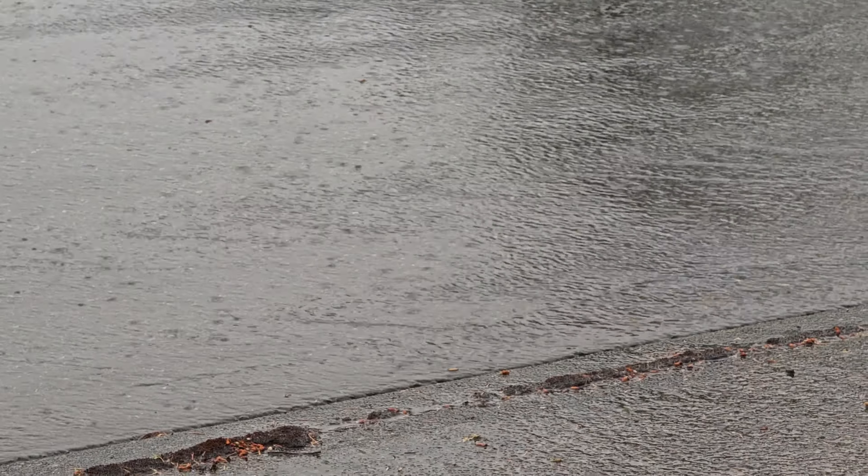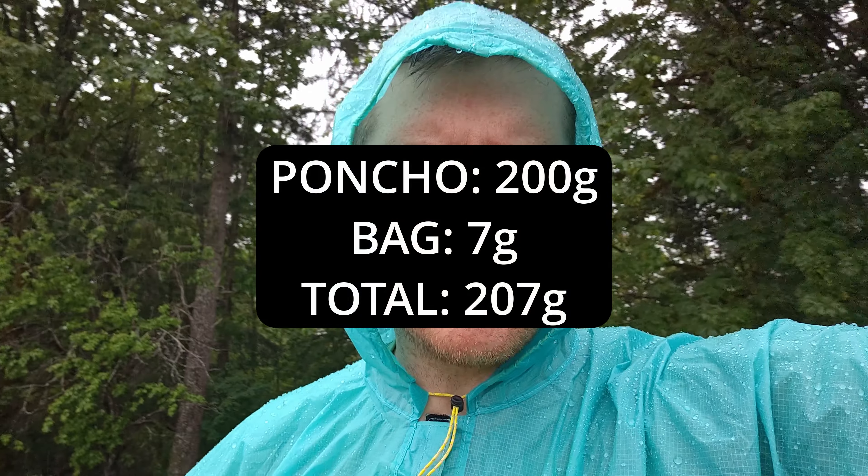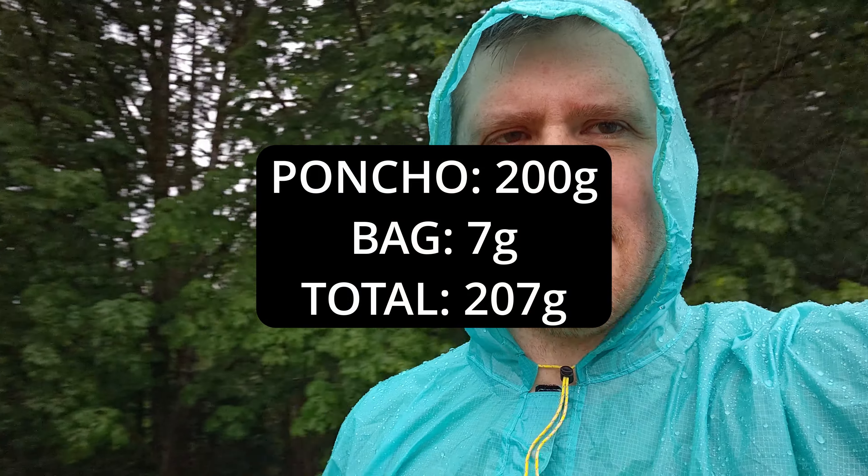You can see the rain just collects on this thing. Testing rain gear is always a little bit finicky because you have to wait for it to rain. So far so good — I'm going to stand out here for a long time and see what happens. The weight isn't too bad either, something like 250 grams.